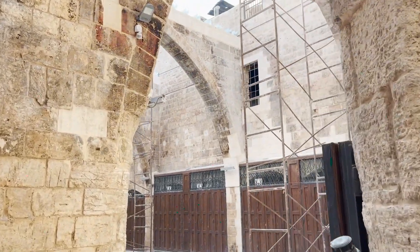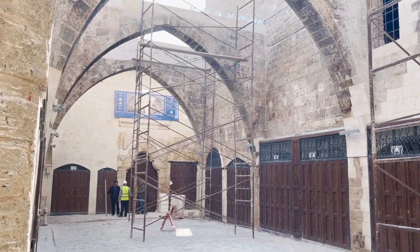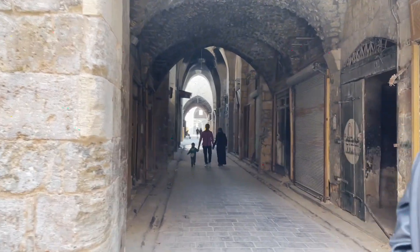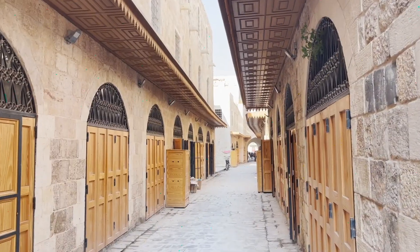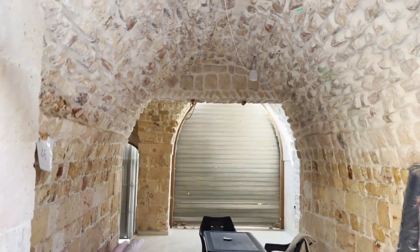They said this was the caravan or market where they used to sell pistachios, and they're currently renovating it with the help of UNESCO. This market just goes on forever. Let's see what the shops look like inside — really beautiful.